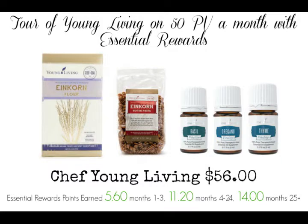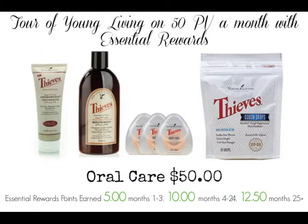Here's another example: if you like to cook, they do have a whole culinary line. We have pasta, we have flour, and the vitality line. You literally need one drop in your dish and it changes the whole flavor — plus you're getting a benefit from the essential oils. This one is $56, which is equivalent to 56 PV. You can see on the very bottom the same percentage back options.